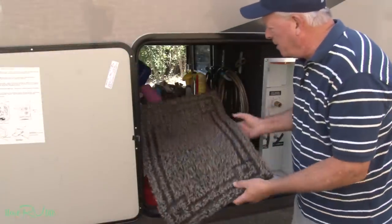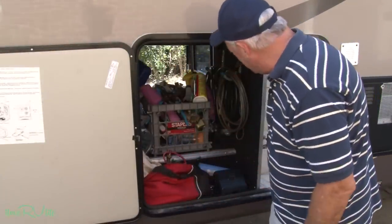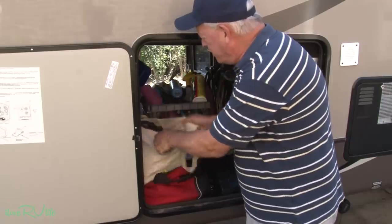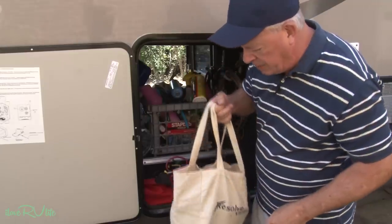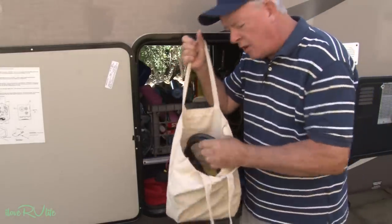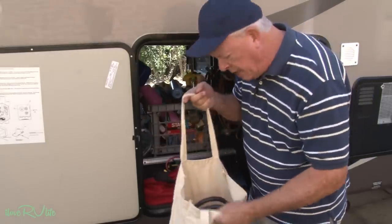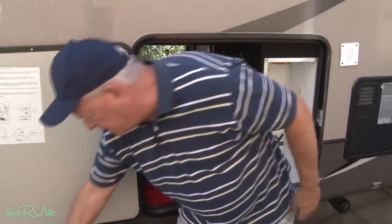This is the area that plagues me the most - these small little miscellaneous items. I've tried to do some things to organize and I really have some problems in this area. One of the things that I do - here's just a little cheap, inexpensive canvas bag and I use this for all my electrical adapters. I find this works really great for things like my dog bone that I use for 30 amp and 50 amp conversion. So at least I know where that stuff is at.